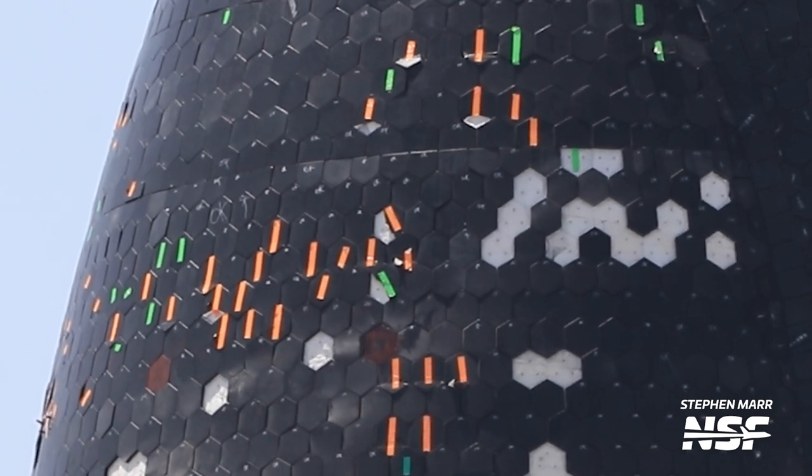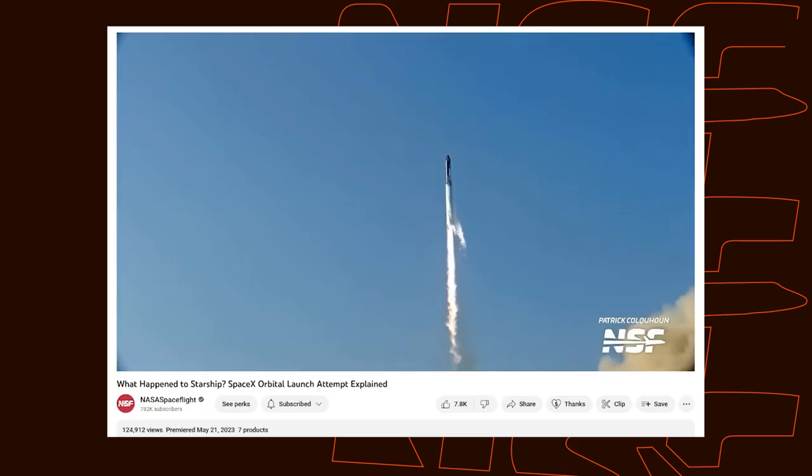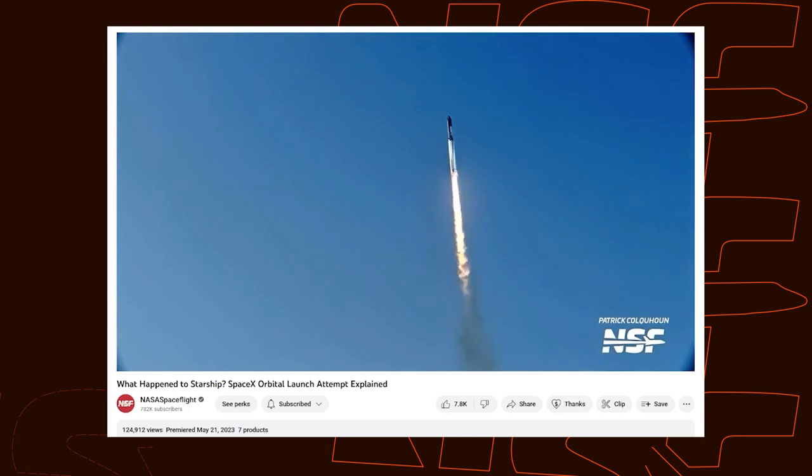Is tile damage that big of a deal? In this flight, it wasn't that big of a deal, but it's something SpaceX needs to get more data on. They got a lot of good information on how the tiles survived the stresses of launch — breaking the sound barrier, whatever Max-Q they got to — whether or not their attachment system was going to work through those different phases of flight was really important information for SpaceX.